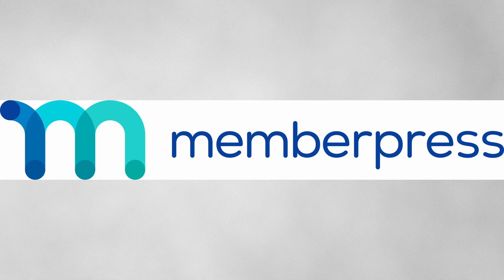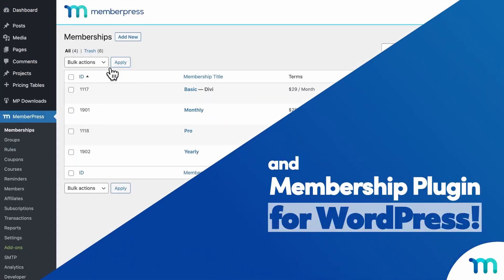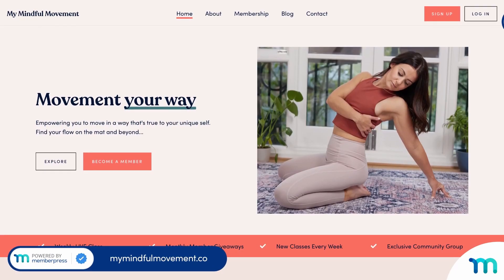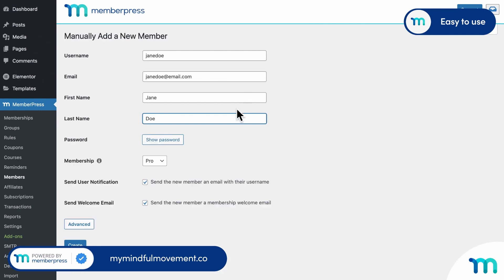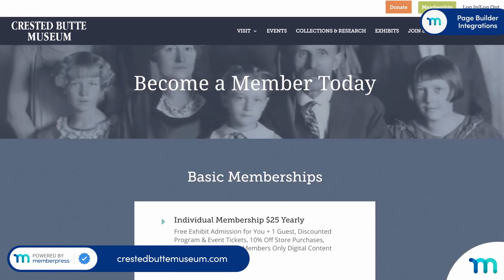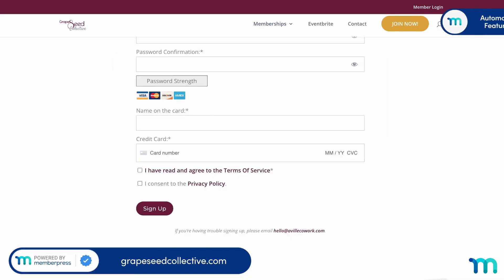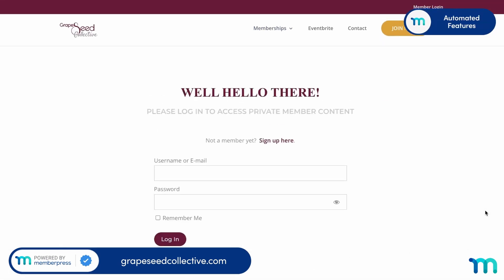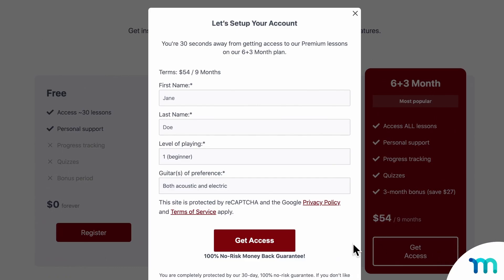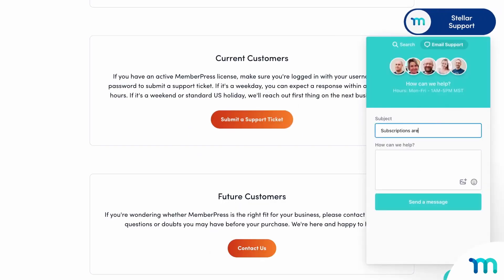Next up is MemberPress. MemberPress offers everything you need to create a fully functioning membership site, including unlimited membership levels, content restriction, built-in payment integrations, flexible payment plans, group memberships, coupons, a course builder, flexible emails, useful integrations and detailed reporting and member management. MemberPress integrates with popular payment processors like Stripe, PayPal and Authorize.net. You can create courses using MemberPress's built-in course builder and send flexible emails to members to engage them at key points. MemberPress also provides a range of options for managing your community, letting you view detailed reports and easily manage members and their subscriptions.